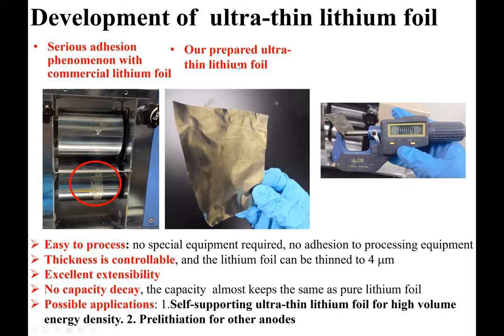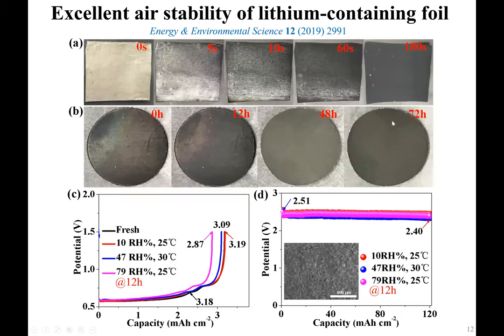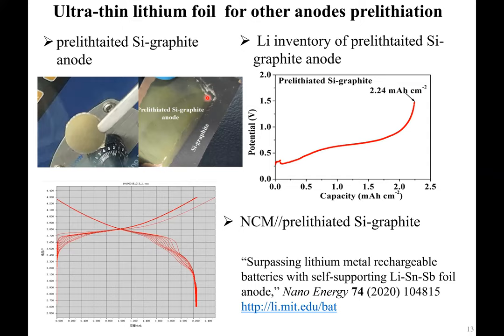At MIT, we are developing methods to produce ultra-thin lithium alloy foil thinner than four microns. Traditionally, you cannot roll lithium foil that thin because it sticks to the roller. By tuning the alloy chemistry, we're able to do that, and it can be used to pre-lithiate graphite anodes. It also has very good air stability, which will reduce manufacturing cost, and it can be used to pre-lithiate higher capacity silicon-graphite anodes as well.